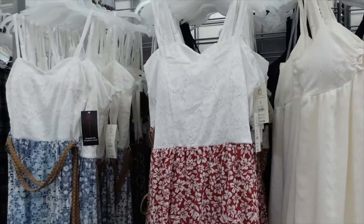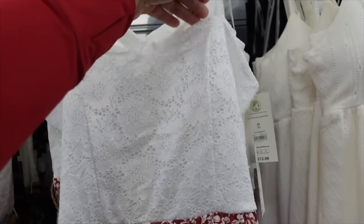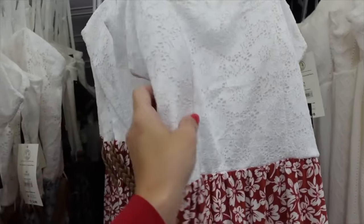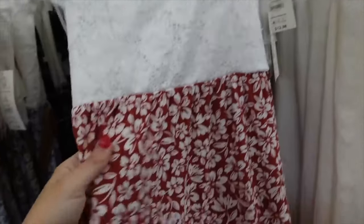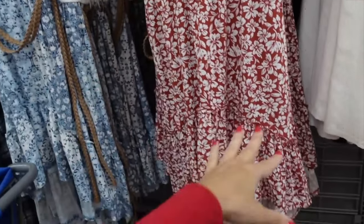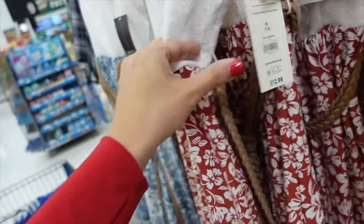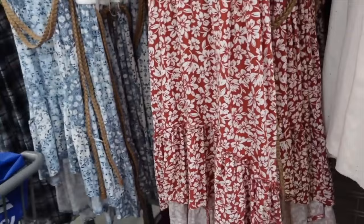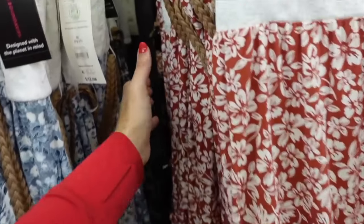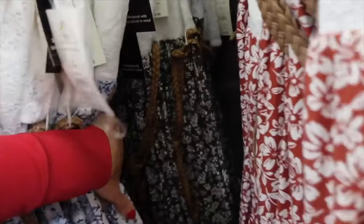From No Boundaries — belted lace top dress with adjustable straps, sweetheart neckline, belt, padded cups, lace top portion lined, soft microfiber bottom with a tier, longer in the back. On sale for $6.93.